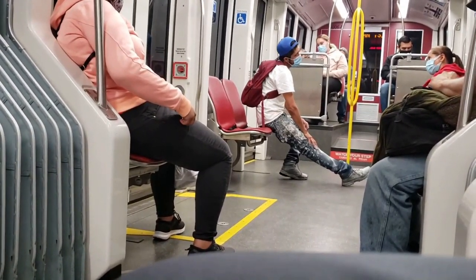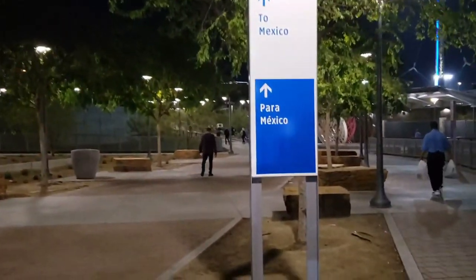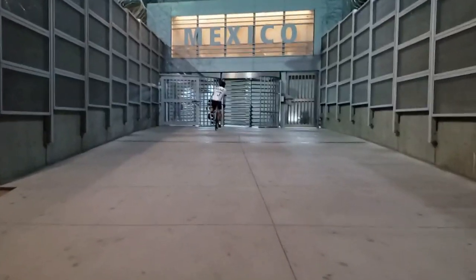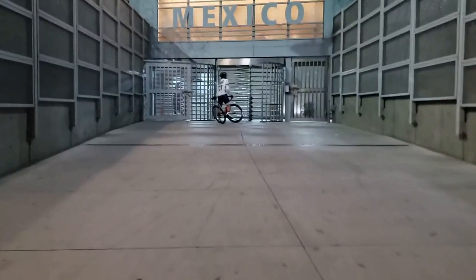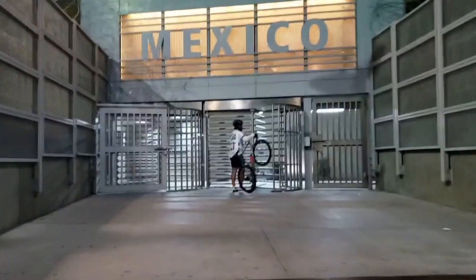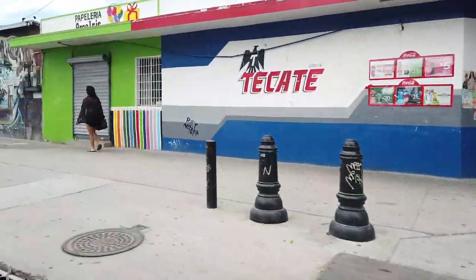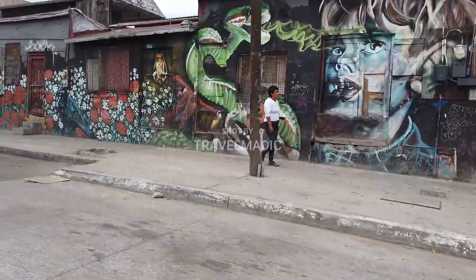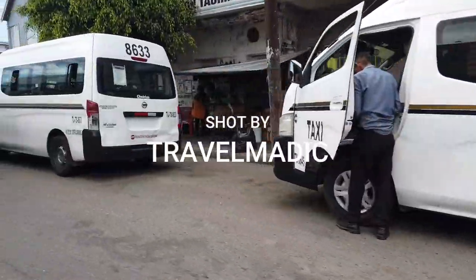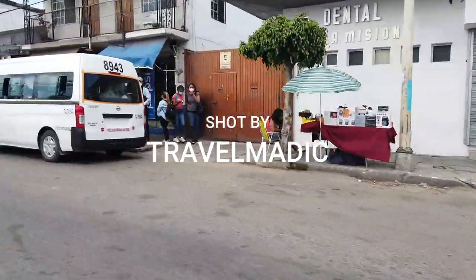Then you board the train — it's a good ride, about 10 to 12 stops, and the border is the last stop. Once you get off at the last stop you'll see signs in English and Spanish directing you to the border. And just like that you've arrived at the San Ysidro border and you're in Mexico. That's all I have — like, subscribe, hit the notification bell, support the channel, and I am gone.